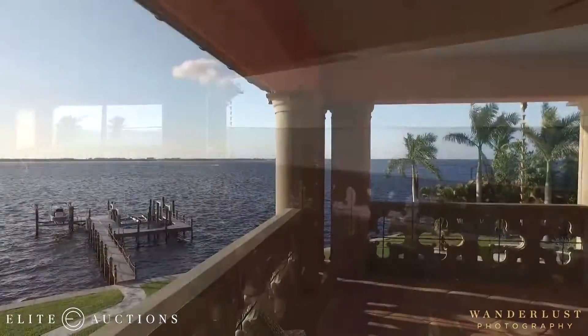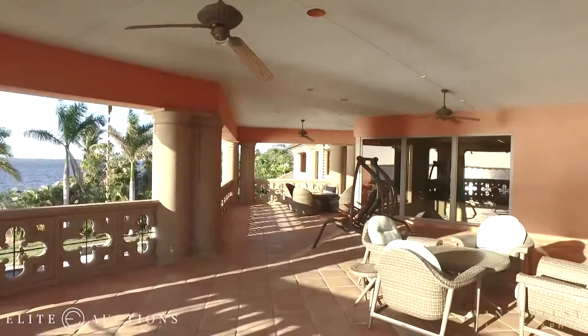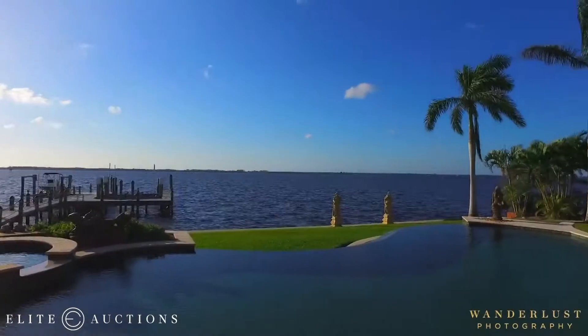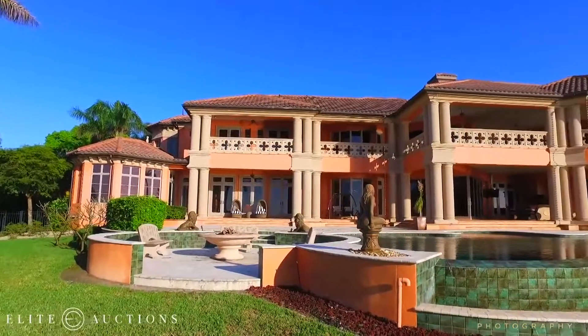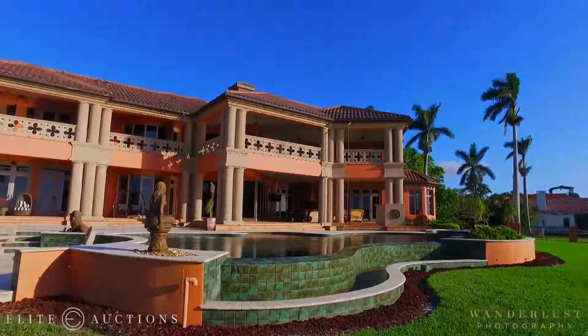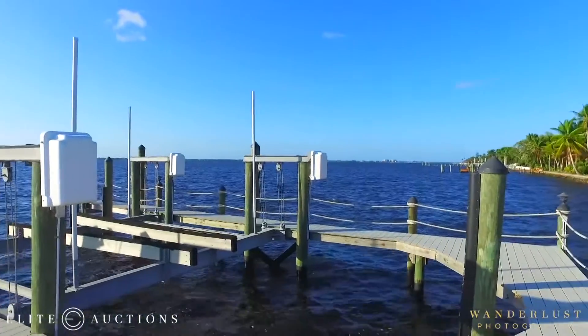It's waterfront, minutes to the Gulf of Mexico. You've got the river here, the dockage, the pool, and all the amenities you can possibly ask for — including two levels upstairs and downstairs of entertainment areas, all encompassed in a private location. This is the most fantastic opportunity in the area.